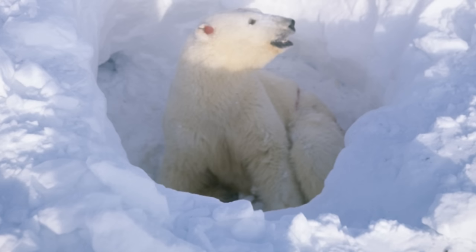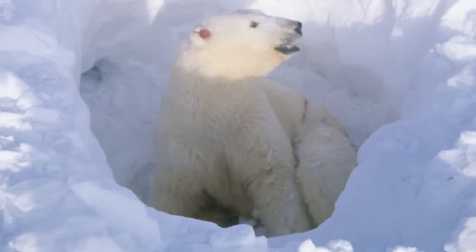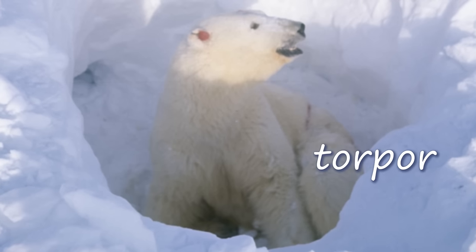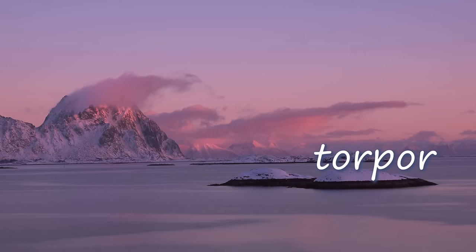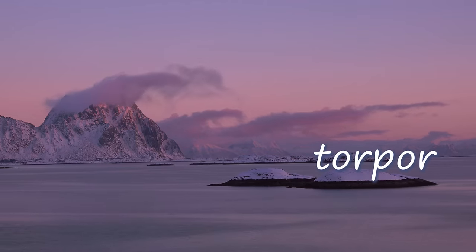When fall comes, they make a small cozy den, like a little snow cave, just big enough to turn around in. The mother polar bear crawls into the little cave in October or November, lets the snow build up around the entrance to the den, and goes into a state of torpor. This is sort of like hibernation. The mother polar bear is very inactive, conserving her resources.